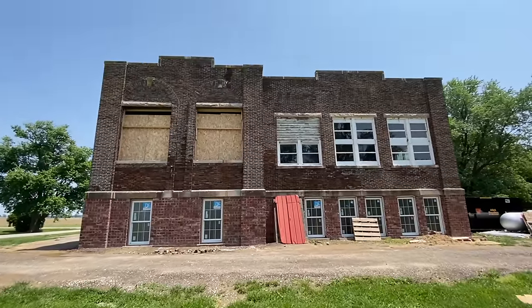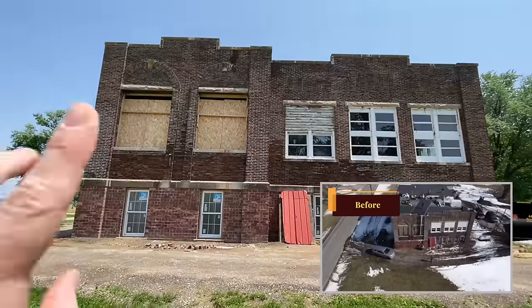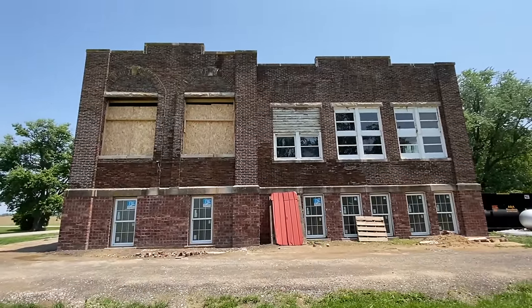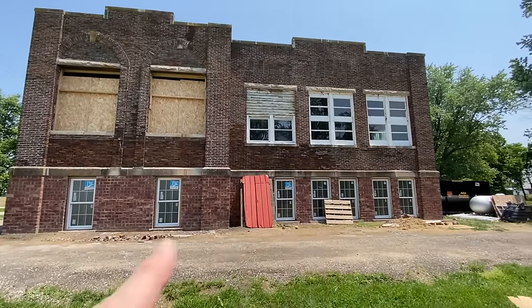Over here there's not a ton of progress on the upper parts of the windows, but we've removed all of the brick for two new windows on the west side so that we can see the Indiana sunsets come into the living room every day. We do have all new windows on the bottom and the upper ones will start soon.